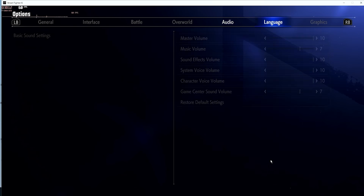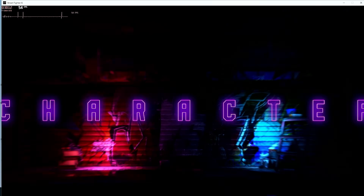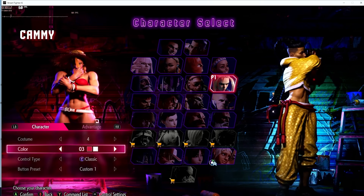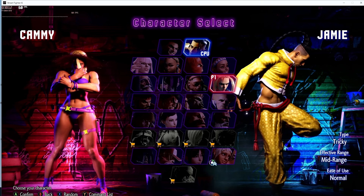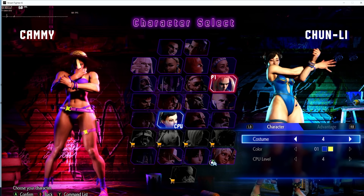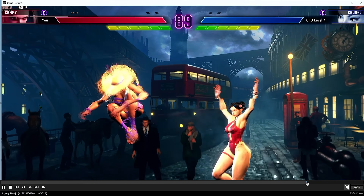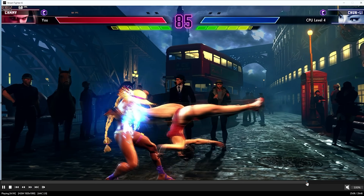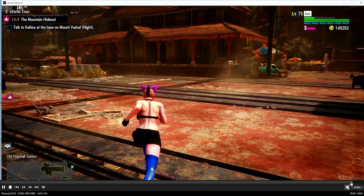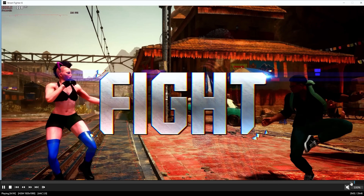Next, Street Fighter 6 — notoriously difficult to run on mini PCs; the Steam Deck struggles at 720p. I set it to High Quality. In the fighting matches it's capped at 60 fps and looks great. In the World Tour mode open world we're getting 90 to 100 fps — the best I've ever seen on any mini PC. Street Fighter 6 is one of the best RPGs of the last few years if you're into that kind of thing.